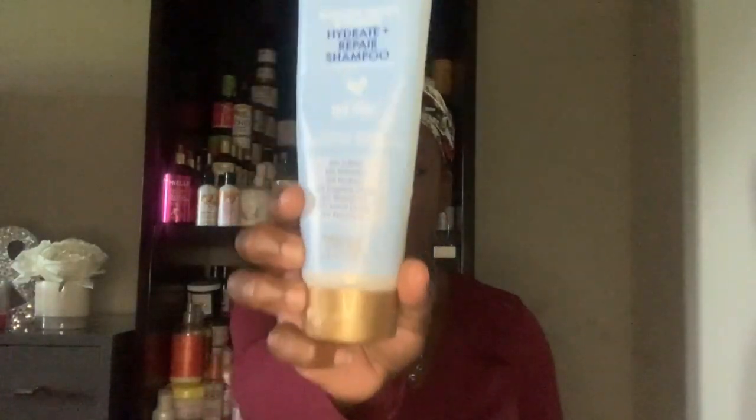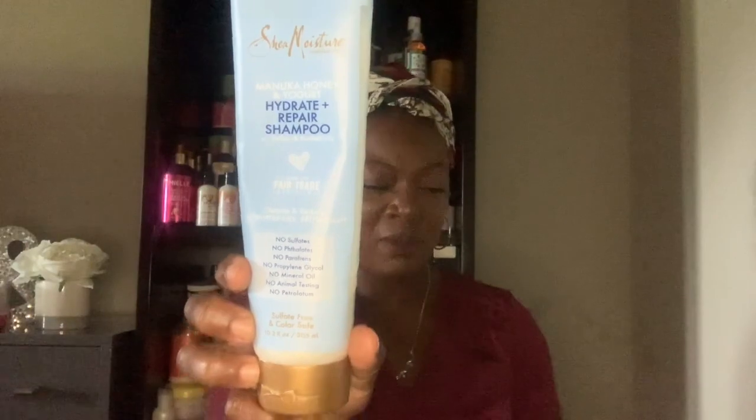Next we have the Shea Moisture Manuka Honey and Yogurt Hydrate Repair Shampoo and the Hydrate Repair Protein Power Treatment. I only have a little bit left in this but I'm not going to finish it off. I'm not a big Shea Moisture fan, but this line I would definitely recommend to anybody who needs a protein treatment. My daughters and I used this up in one sitting and I will definitely repurchase the whole line again.